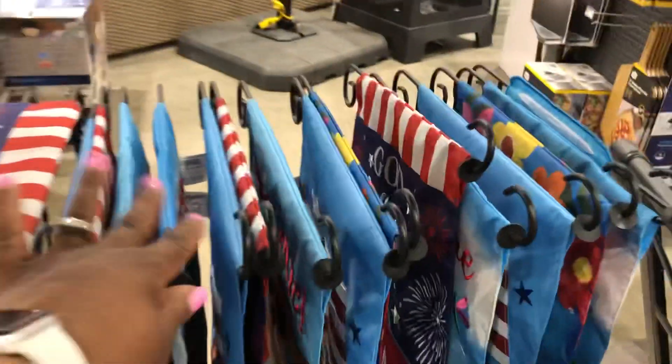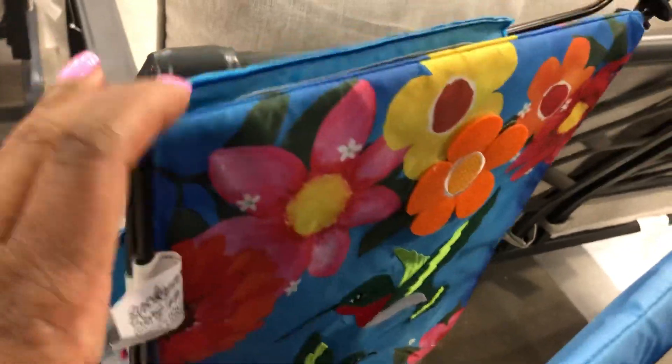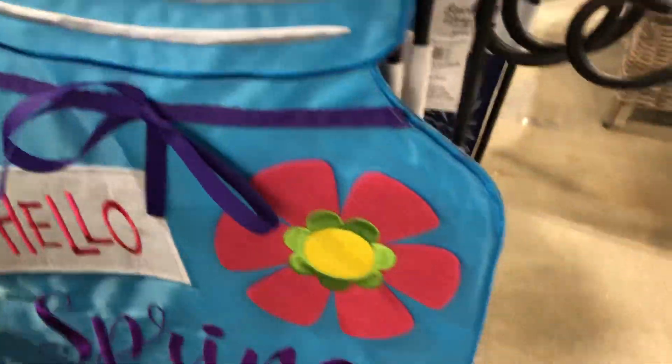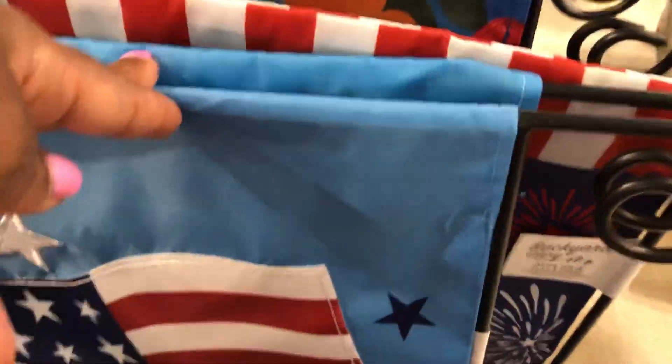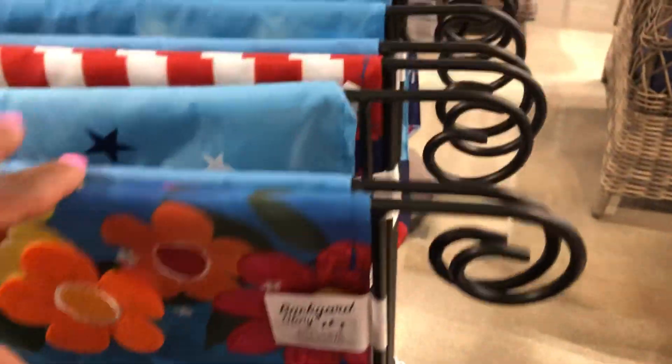This flamingo coat is cute. And more garden flags — that's cute. So 'welcome,' this one says 'hello spring,' American flag, 'God Bless the USA' — and all of these are nineteen ninety-eight, guys.